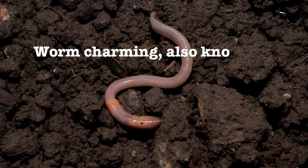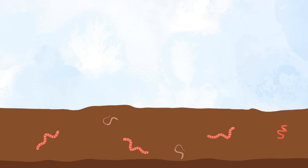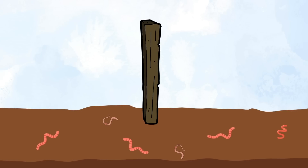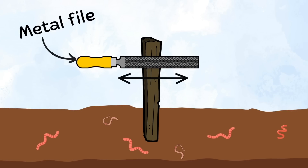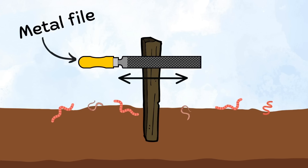Worm charming, also known as worm grunting, is a way of drawing worms out of the ground. This is done by driving a wooden stake into the ground, and then rubbing a flat piece of metal across it. The vibrations from this cause the worms to come out to the surface.